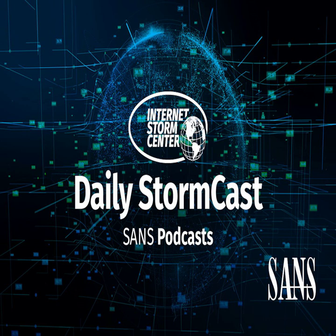Hello and welcome to the Wednesday, October 5th, 2022 edition of the SANS Internet Storm Center Stormcast. My name is Johannes Ulrich and today I'm recording from New York City, New York.